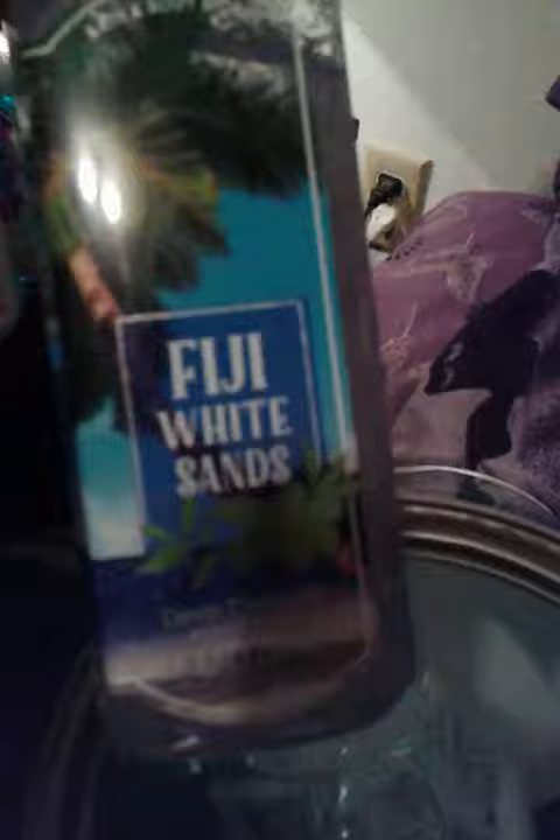And then a full size bath gel in Waikiki Beach Coconut, and then a Foaming Hand Soap in Honolulu Sun, and then a full size lotion in Waikiki Beach Coconut.